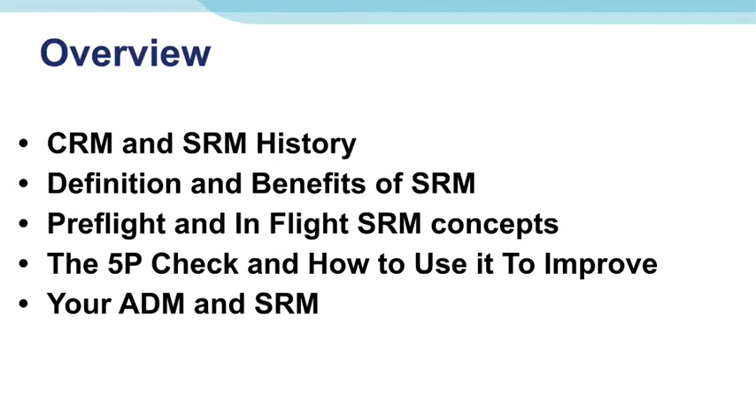Many CRM principles have been successfully applied to single-pilot aircraft operations, which led to the development of SRM — Single Pilot Resource Management. We'll discuss the history and safety benefit of CRM as well as present and future CRM technologies, and we'll talk about how to use CRM today.